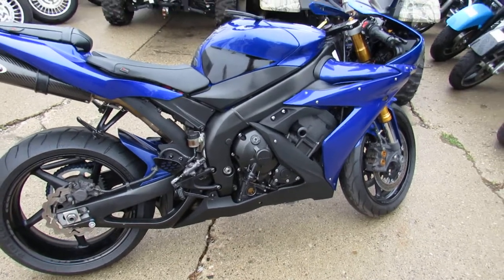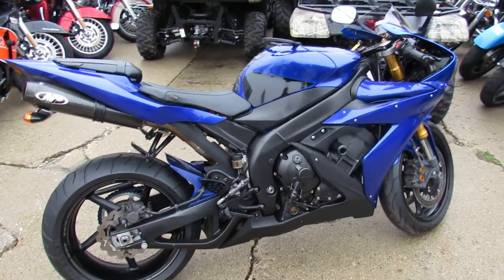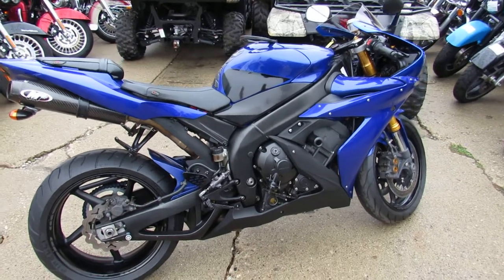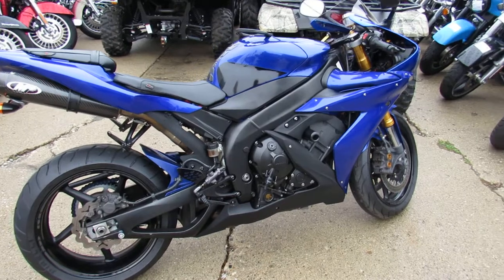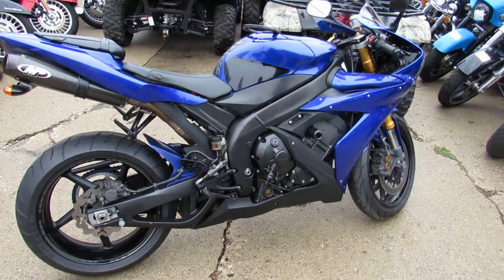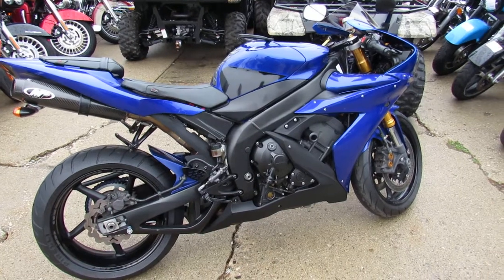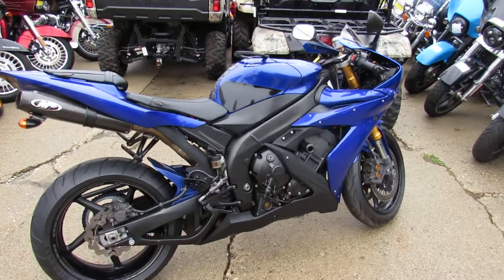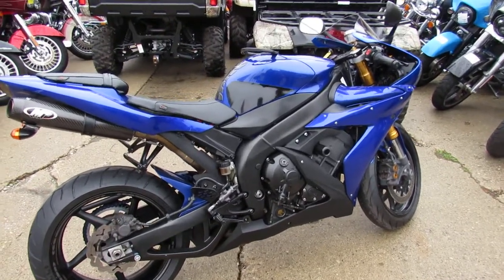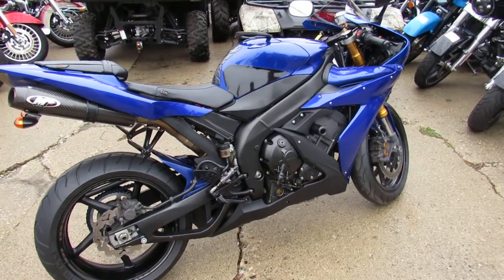We've got layaway programs, financing programs, leasing programs. You want a motorcycle, we'll make it real easy for you. Give us a call at 810-648-9500, or check out this bike and 600 other used motorcycles at ApprovalPowersports.com. That's ApprovalPowersports.com. Thanks for checking out my bike.